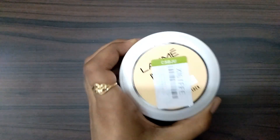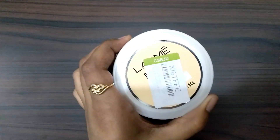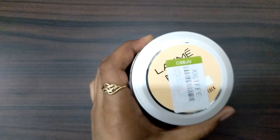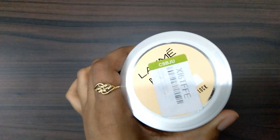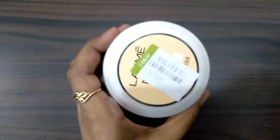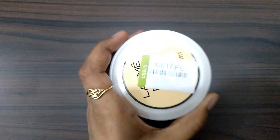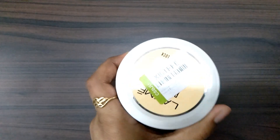It is suitable for all skin types. Even if you have oily skin, you can use this moisturizing cream — it won't make your skin extra oily. It's lovely in terms of moisture. This is a very affordable price, and you all know it is a good brand.